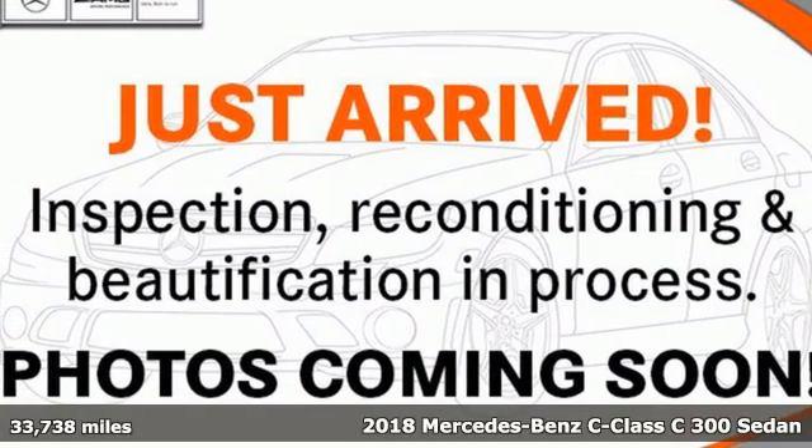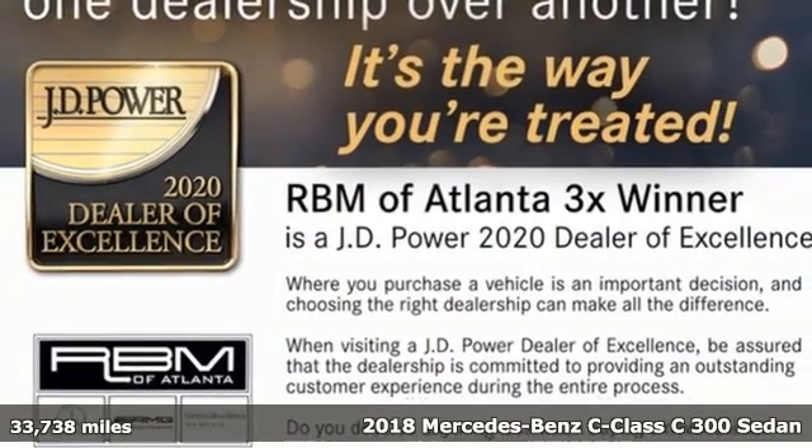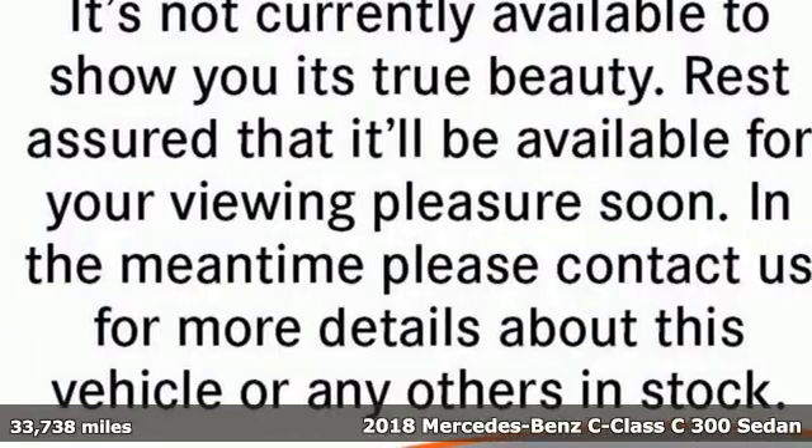Here's a certified 2018 Mercedes-Benz C-Class. Mercedes-Benz keeps setting the standard and driving forward.